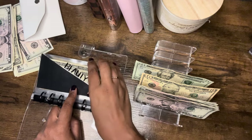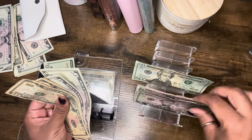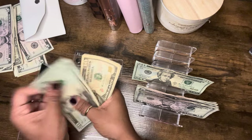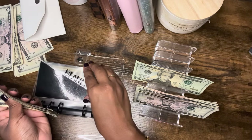Beauty will be getting $15 — a 10 and a five. Beauty now has a total of $65.